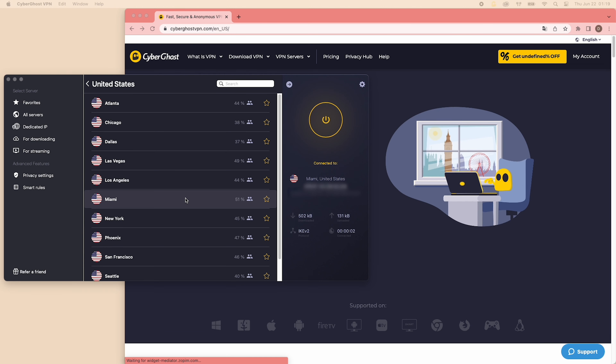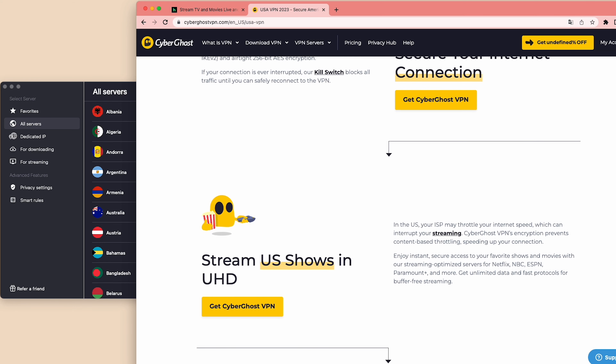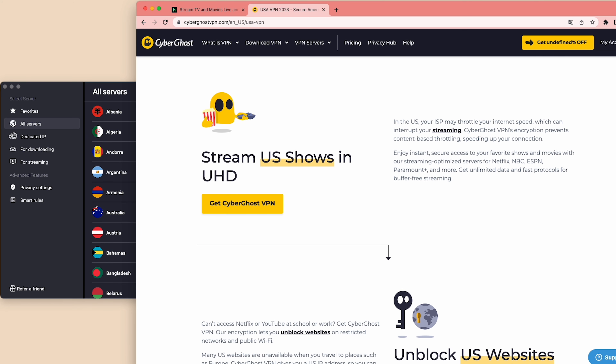Next, launch Hulu on your device — you can now stream the content. Accessing geo-restricted content has never been this easy. Thanks, CyberGhost!